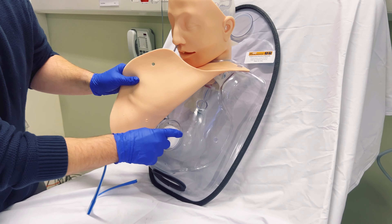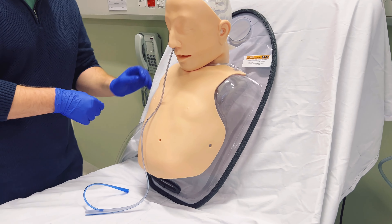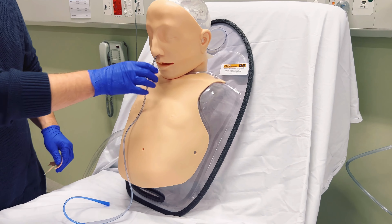Despite this being a relatively straightforward procedure, there are of course some complications. The main risk is the tube ending up in the lungs, so placement is usually confirmed by imaging before anything is actually put down into the tube.